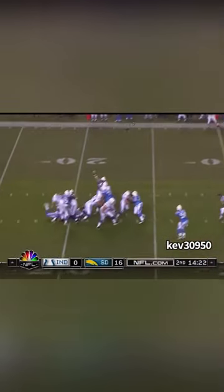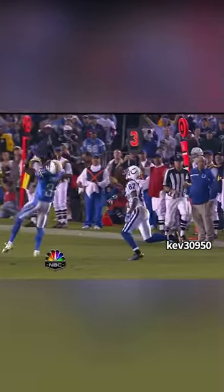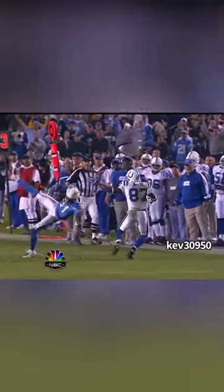Top of the screen — receiver running a little cute double move. Find the football, bring it in with one hand. No problem. Look the ball in, bring it in with one hand on their sideline. Yeah, you going to the pro bowl.